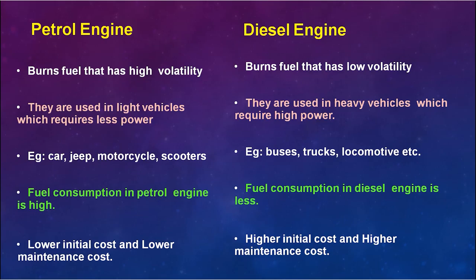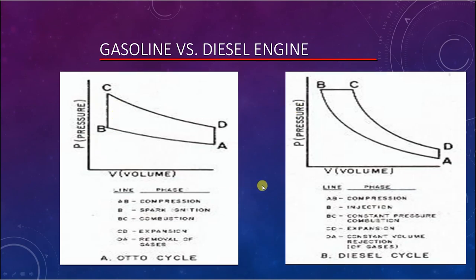We can see the difference between the working of petrol and diesel engines in these two PV diagrams. The first diagram is the PV diagram of the gasoline or petrol engine, where working takes place at constant volume. From O to A, the air-fuel mixture is admitted; A to B, compression takes place; B to C, ignition; C to D, expansion; and D to A, exhaust.